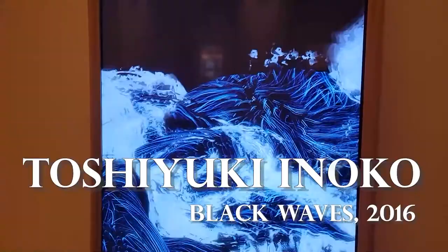This piece totally stood out: it is by Japanese artist Toshiyuki Inoko, titled Black Waves, 2016. It is a digital work of waves crashing in a continuous loop, and it is super cool.